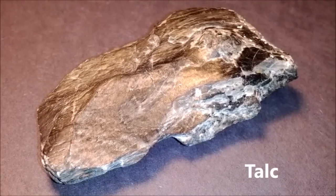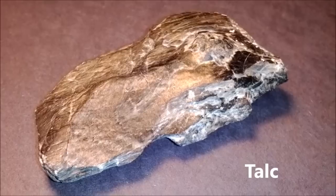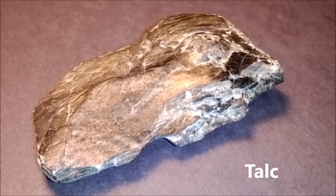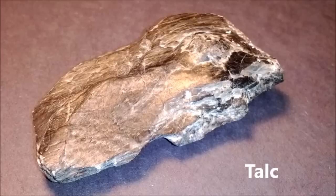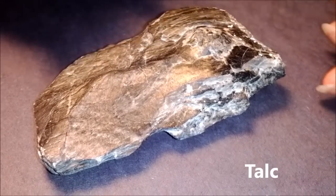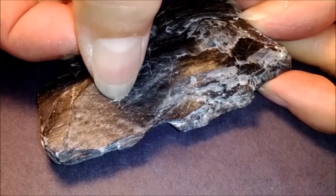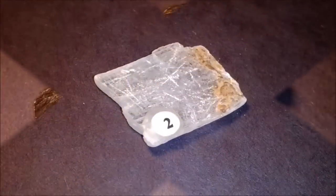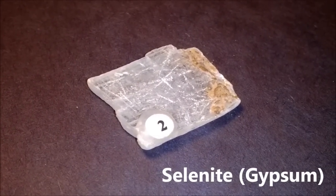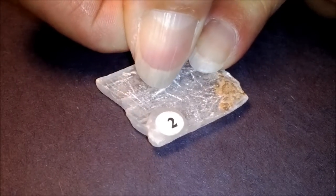One of the factors used to identify minerals is their hardness — how well they resist being scratched. This is talc, number one on your list. It's one of the softest minerals, and even a fingernail will leave a scratch on it. This is number two, called selenite. It is also a very soft mineral, and a fingernail will scratch it as well.